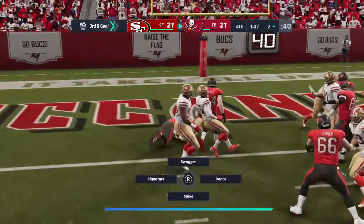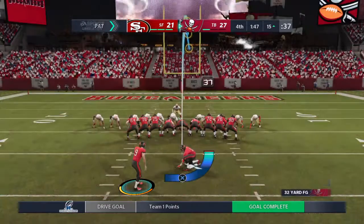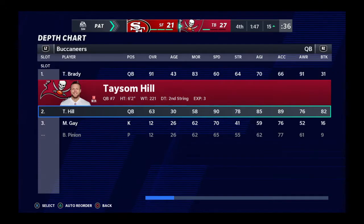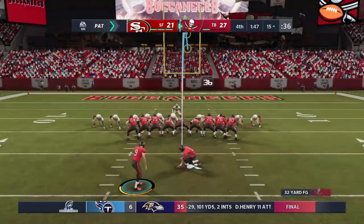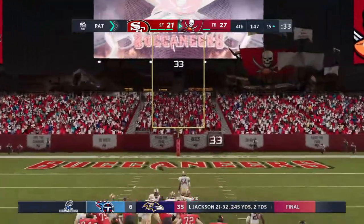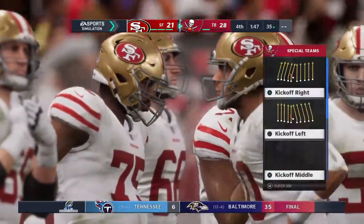He takes it into the end zone — touchdown Tampa Bay! Taysom Hill with his second touchdown of the night and the Bucs capitalize on the short field as they take it in for six. The extra point is good — that makes it a 28-21 game. They had the short field and made quick work of it, just two plays to get into the end zone.